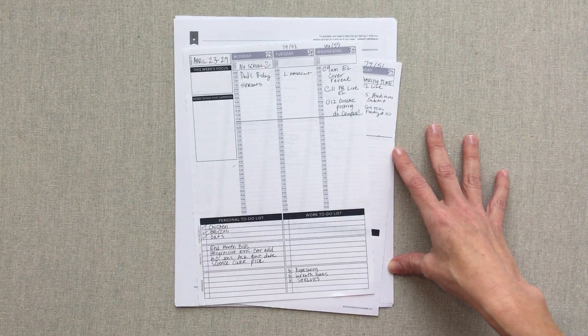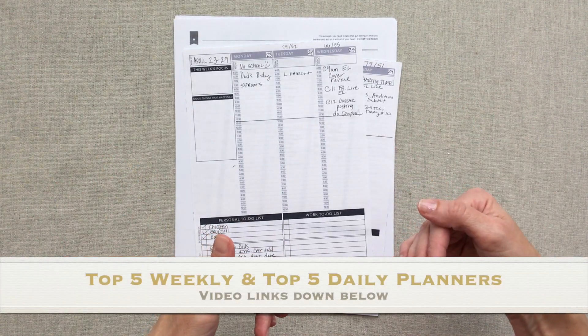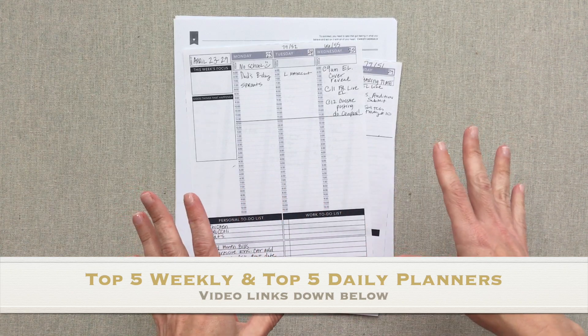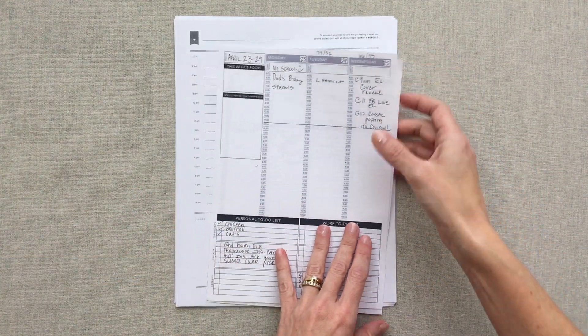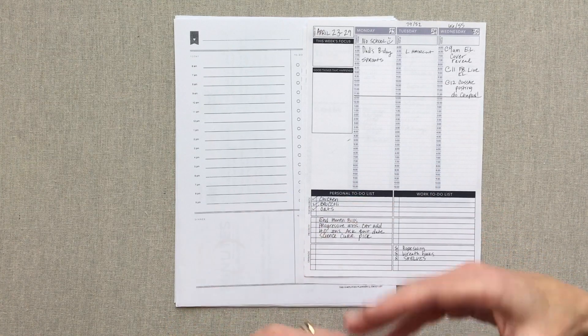I just recently filmed a top five weekly for the year and a top five daily for the year — just my personal faves. I will link those videos down below because if you are just getting started in the planner world, that is a great place to start. So today we're going to talk about using printables from these companies, free printables, as a way of trying things out before you spend the money.